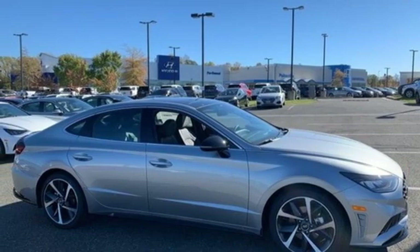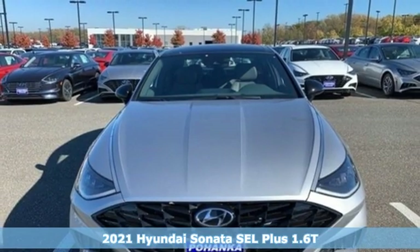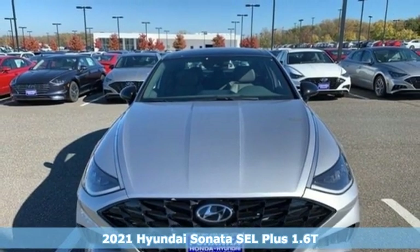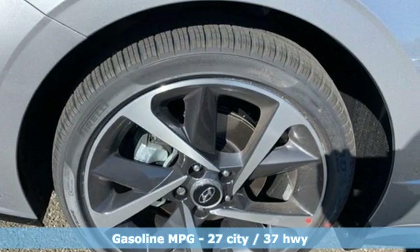It's a new 2021 Hyundai Sonata. With a feel as good as it looks, it's a mid-size sedan on the outside and a luxury car inside. Plus, it offers an exciting list of features.